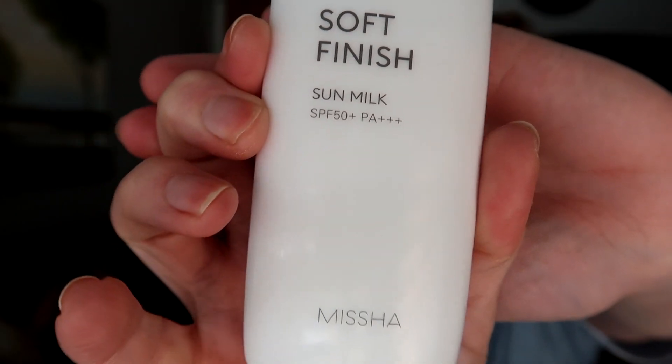I have two to four makeup, one hair care, one skin care. Let's start with the skin care. My first favorite is the Misha Soft Finish Sun Milk SPF 50. I did get this on Amazon and I'd had it for quite a while, just kept forgetting to try it. I started using it probably the middle of January and then continued using it since then, and it really is a beautiful sunscreen.